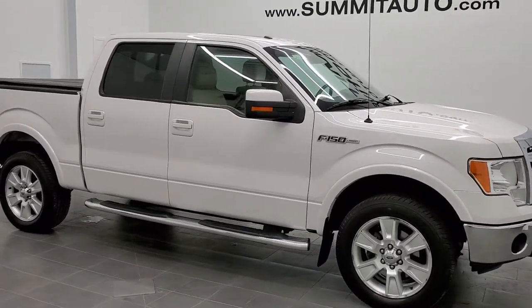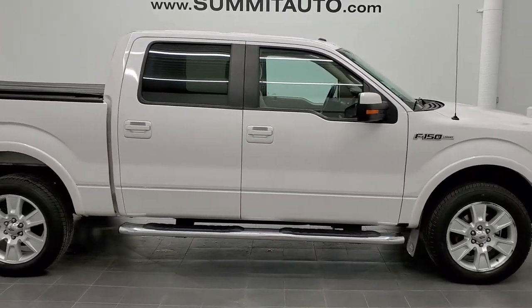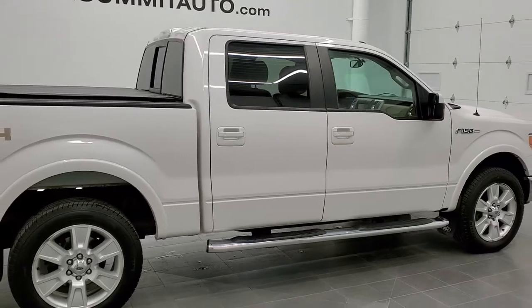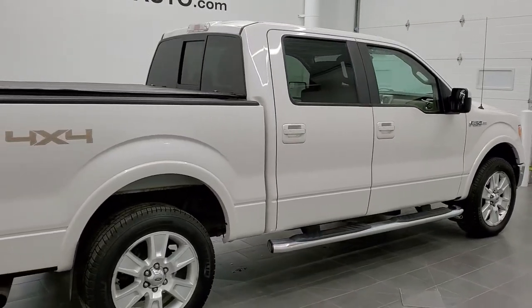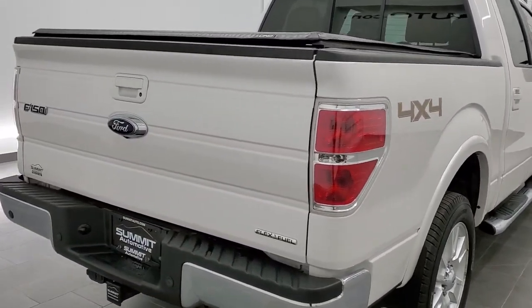This is stock number 21T34A. We are here at Summit Automotive in Fond du Lac, Wisconsin, your new and used light duty truck headquarters. Today we are checking out this super clean 2013 Ford F-150 SuperCrew short box.